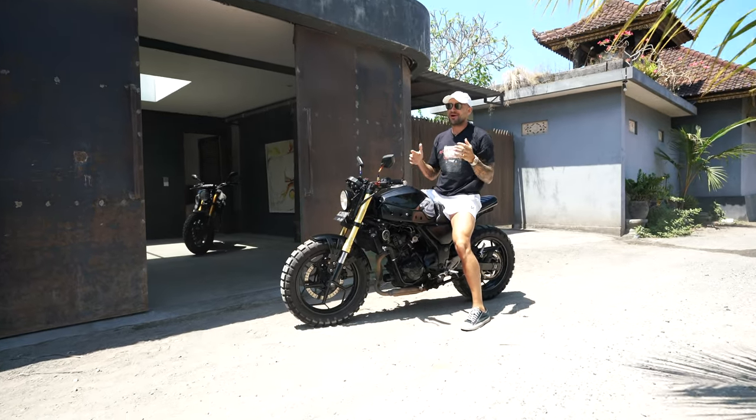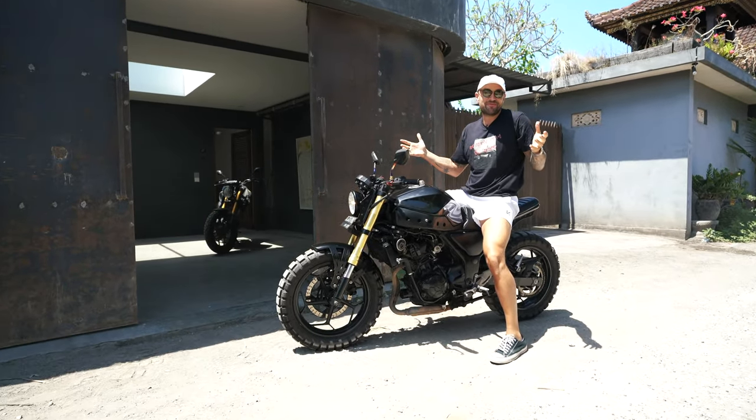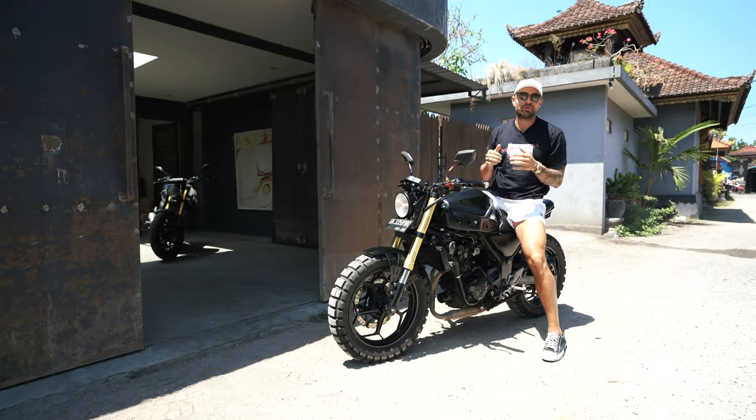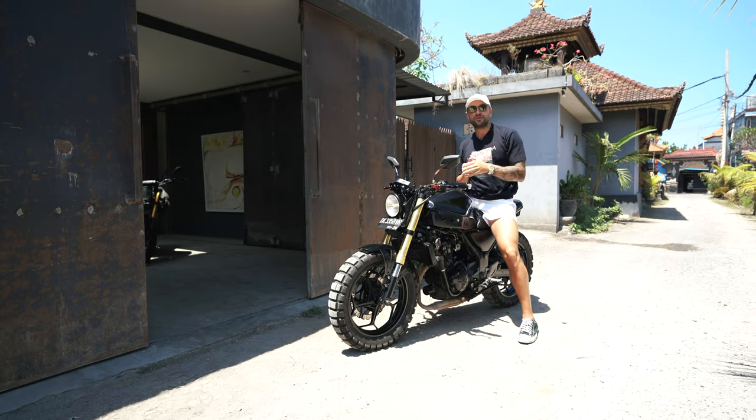Building a million dollar online course business is no simple feat for anyone off the street, but today I'm going to break it down into eight simple and practical steps for you to do it yourself.